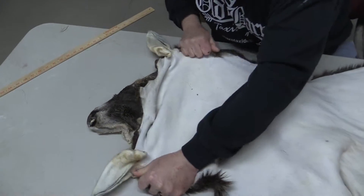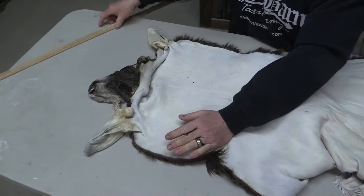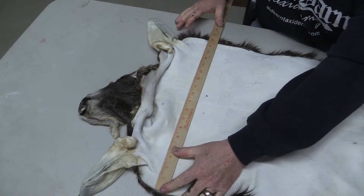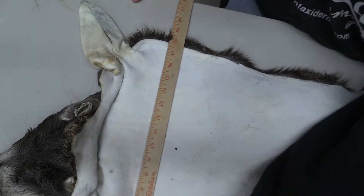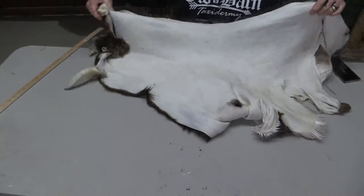I just want to show you guys real quick where I'm getting that 17 inch measurement from. Actually it's an 18, as you can see. It's just a nice little guy.